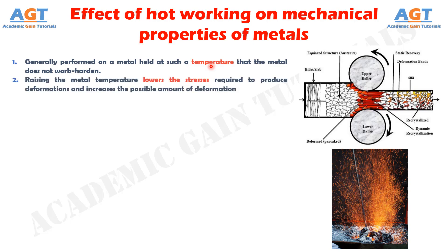Number 2: Raising the metal temperature lowers the stresses required to produce deformations and increases the possible amount of deformation before excessive work hardening takes place.